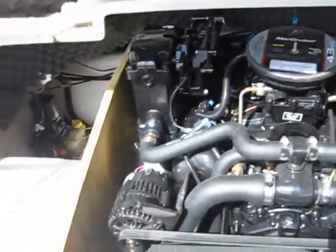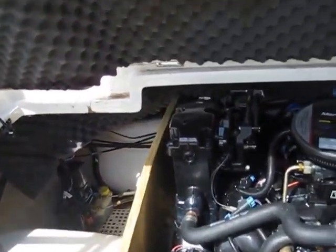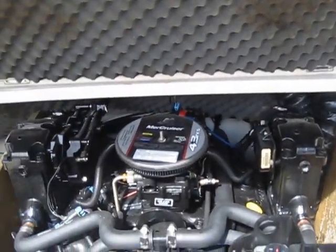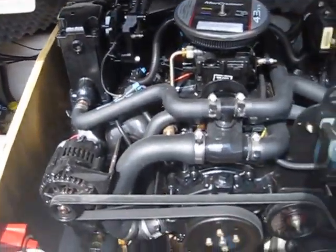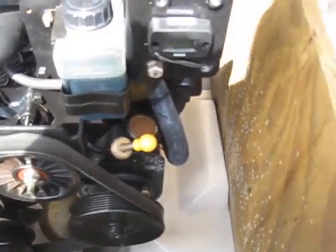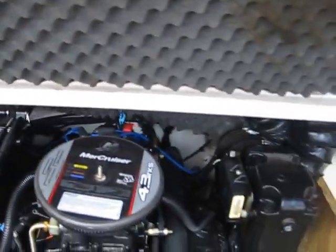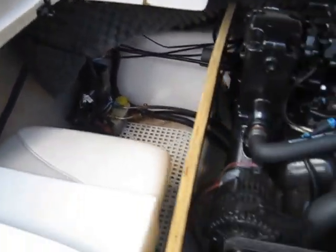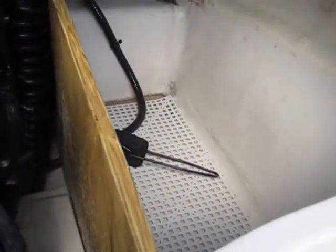There we go — wow! MerCruiser 4.3, so that means you've probably got about 220 horses underneath here. Just take a look how clean that is. I mean it could be cleaner, I don't want to over-dramatize, but man — 52 hours is 52 hours.